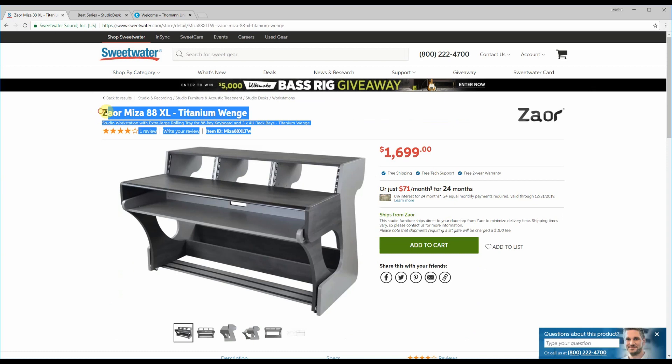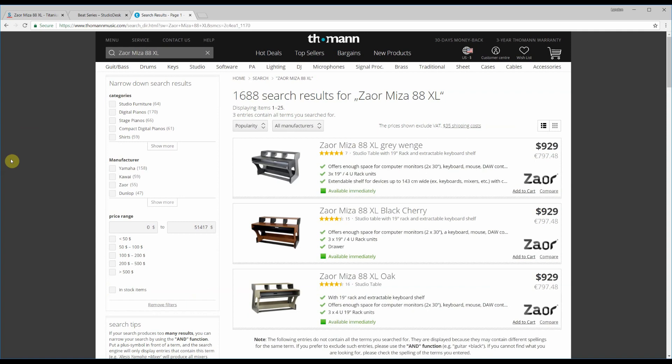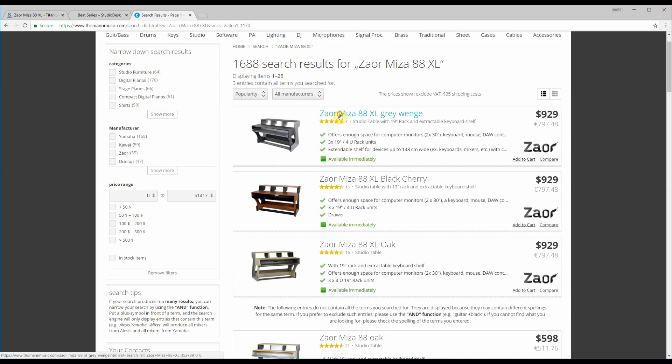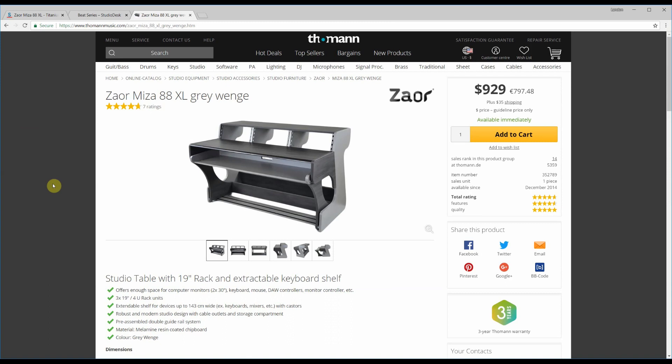Let's take the Zauer Misa 88XL and see if we can find that same thing over here on Thomann. Now we're getting somewhere — check this out. $929, so we're saving $700 right off the bat. At first I thought the shipping must be outrageous, but they're only charging $35 for shipping. I don't see any other fees as you click through the process. The only thing is they require you to drop ship the item somewhere, so be a little careful about that. Returns might be an issue, but a $700 savings is a $700 savings.